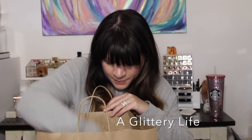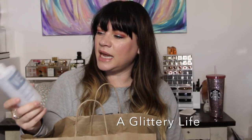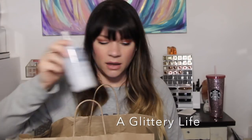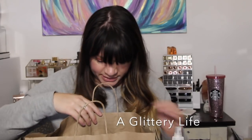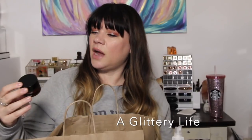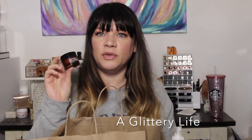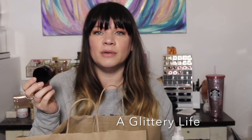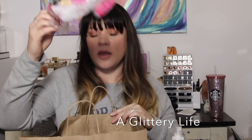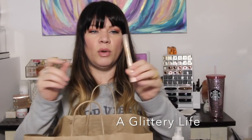My favorite detangler is the Verb leave-in detangling mist — you can get it at Sephora. I really like the whole Verb line and keep repurchasing it. I also used up my Dr. Dennis Gross ferulic and retinol eye cream — I made myself use it up because I thought it was opened too long ago, so I just cranked through it.